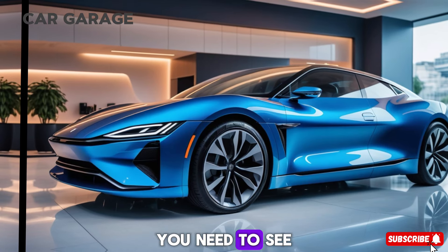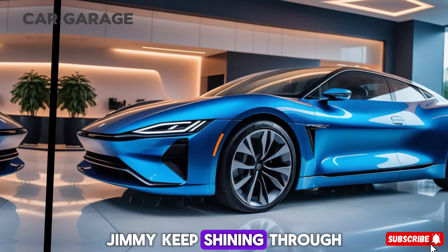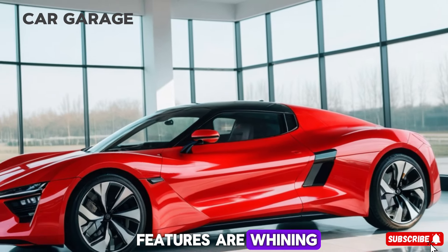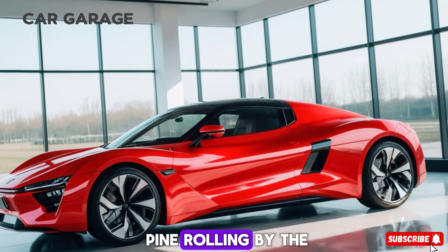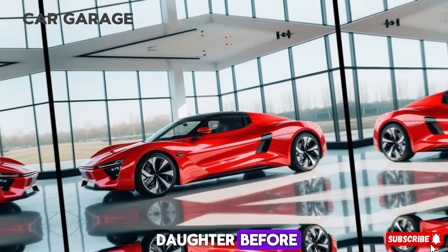It's a car that understands your needs and seamlessly integrates with your lifestyle. Xiaomi's tech expertise shines through in the SU7, with driver assist features that are wide and far-reaching — the Pilot Pro and Pilot Max systems offering an advanced level of autonomy.